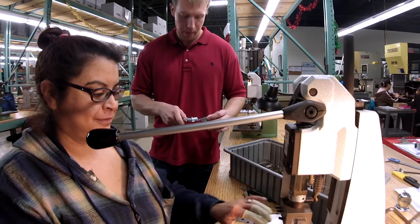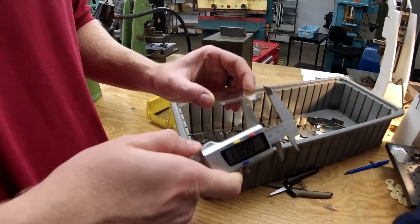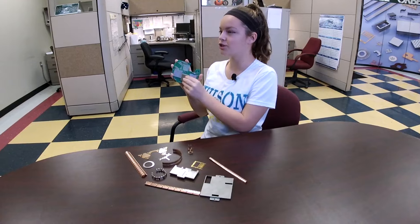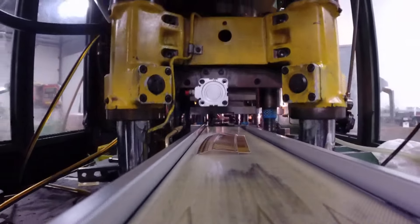RFI stands for Radio Frequency Interference, and primarily what it does is stops the crosstalk between two electronic components. Orbel's RFI shielding is used to eliminate interference between components on this electrical board. The RFI shields that we make are very important in products like your cell phone.